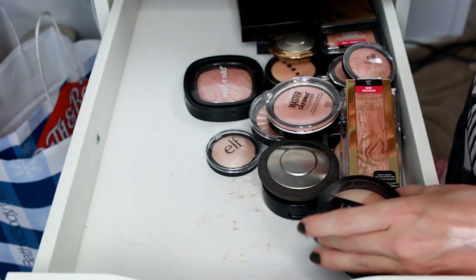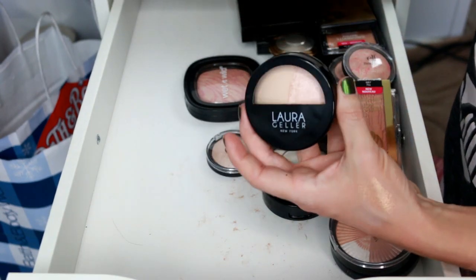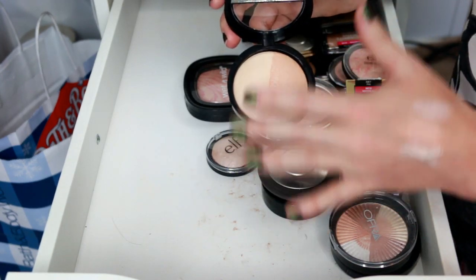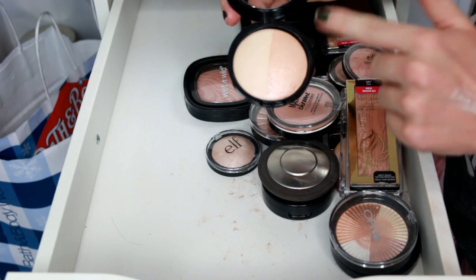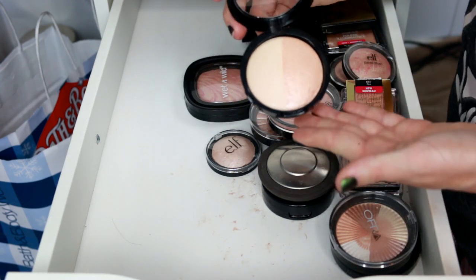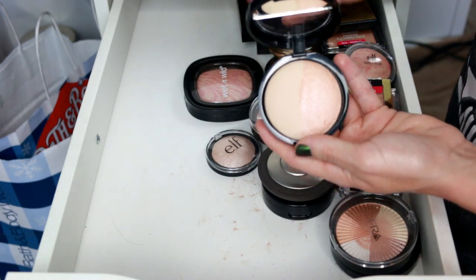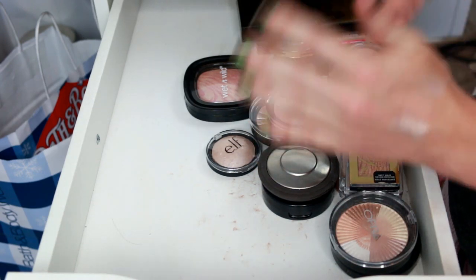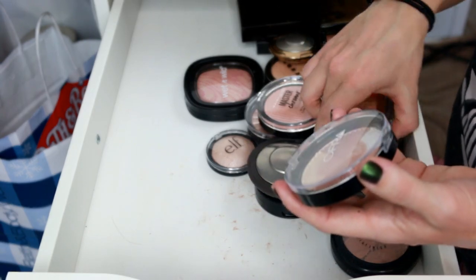This Laura Geller one — I don't like it. A friend told me about it and explained that you're supposed to lay down one side first and then put the other on top, which does help intensify it. But it's just not my favorite formula — it's like an extra step you have to layer. I'm going to get rid of that one.